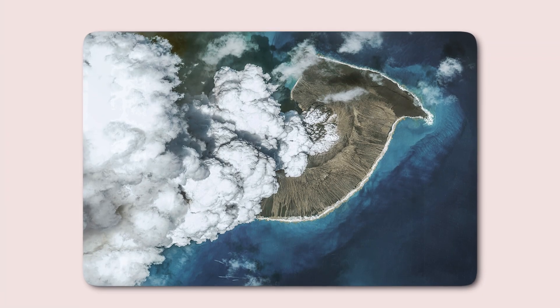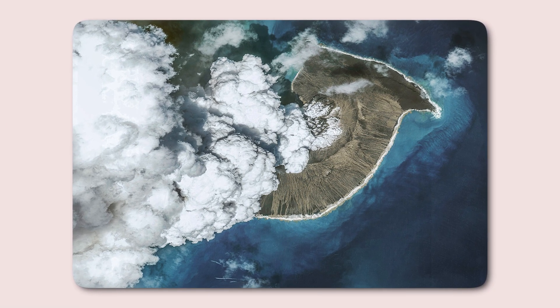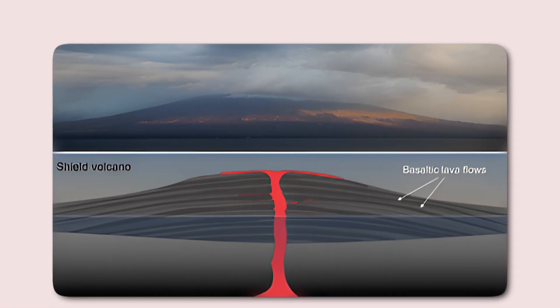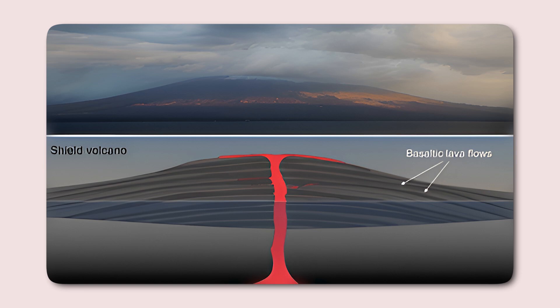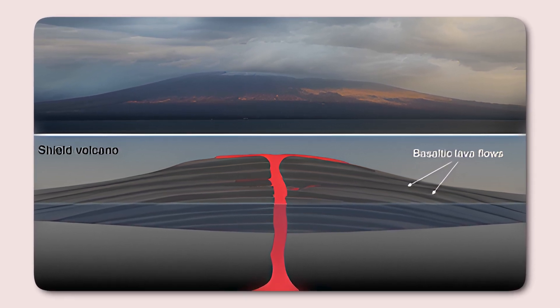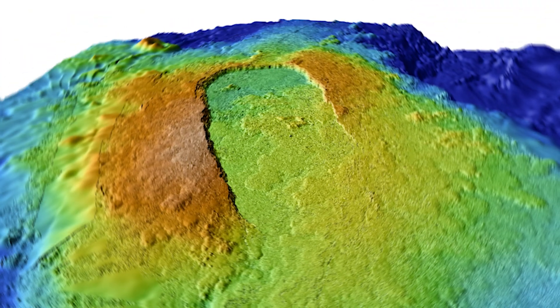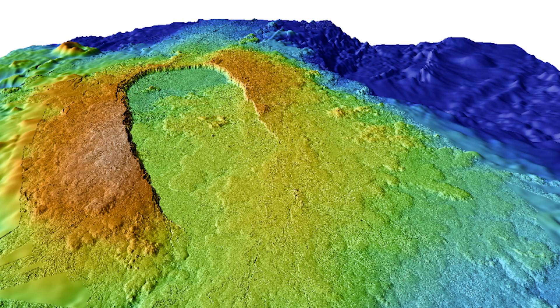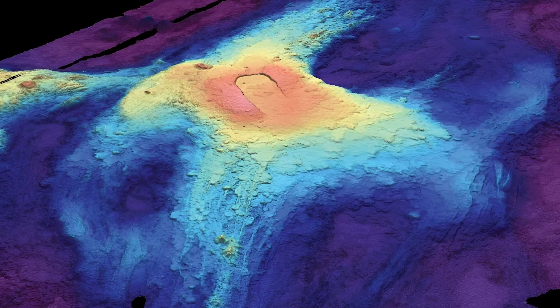Classified as a submarine shield volcano, the Axial Seamount is primarily composed of basaltic lava. Shield volcanoes are characterized by their gently sloping sides, formed by low-viscosity lava that spreads over long distances. The Axial Seamount is located at the intersection of the Juan de Fuca Ridge and the Cobb-Eichelberg Seamount chain, making it part of a geologically active region defined by tectonic plate interactions.